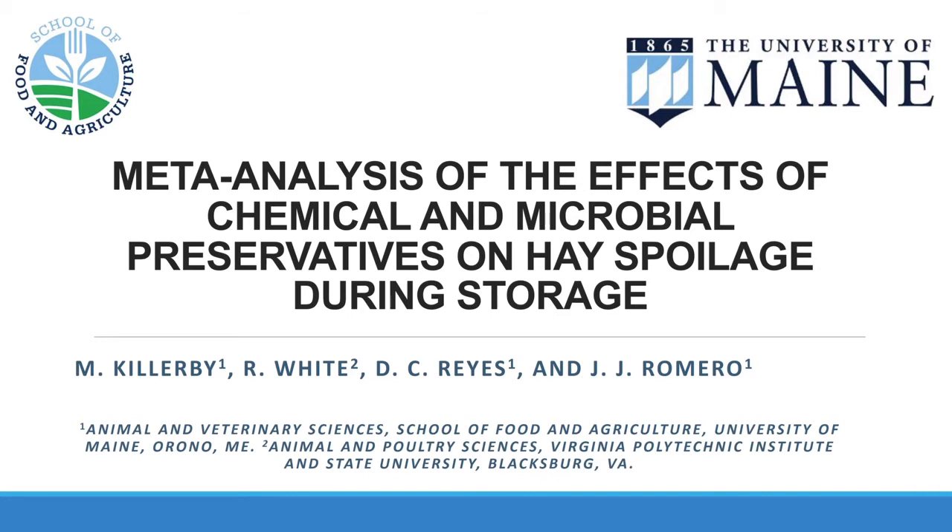Also Diana Regis, who was a previous master's student of mine, was the one that collected the raw data and formatted it for the analysis. She's currently doing her PhD at University of New Hampshire. With that introduction of the authors, let me start the presentation itself.